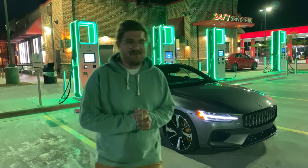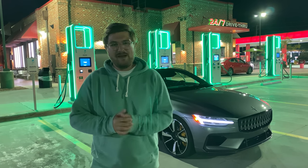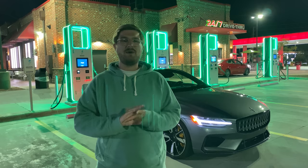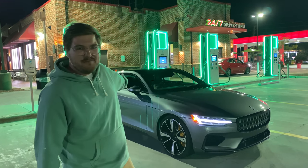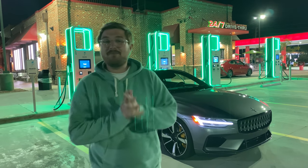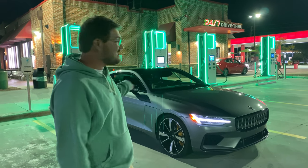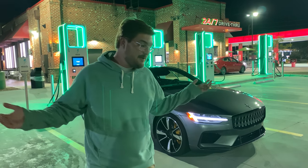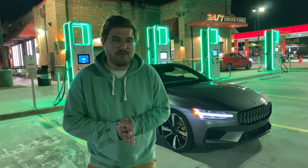Hello and welcome to Inside EVs. Today is a special one because we are doing two of our world famous tests: a 70 mile per hour highway range test as well as a DC fast charging curve test with this the beautiful Polestar 1. It is a plug-in hybrid but it has 50 kilowatt DC fast charging and a 33 kilowatt hour battery pack, so it should do EPA rated around 100 miles on a charge. We'll see what we get in our 70 mile per hour test.